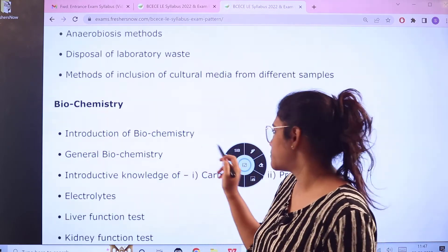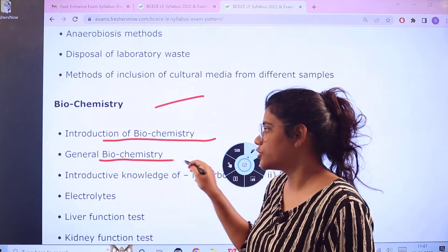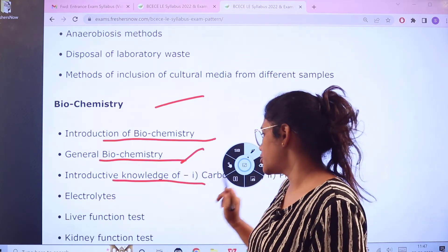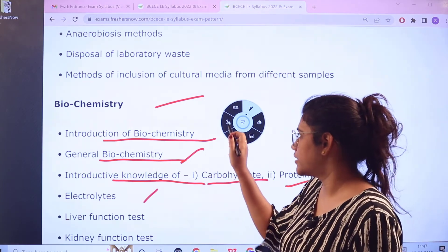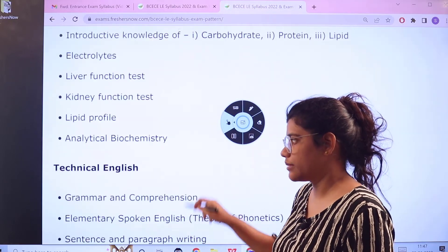The next subject is Biochemistry. Apart from the introductions and basics of biochemistry, topics include introductory knowledge of Carbohydrates, Proteins, and Lipids, then Electrolytes, Liver Function Tests, Kidney Function Tests, Lipid Profile, and Analytical Biochemistry.